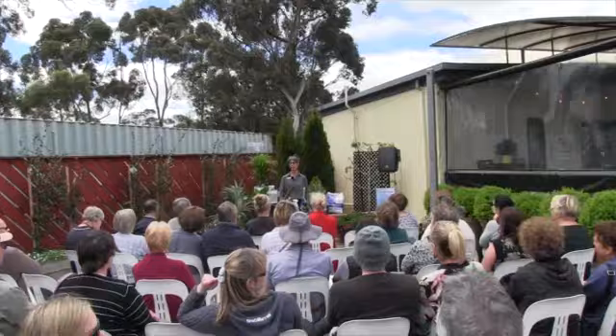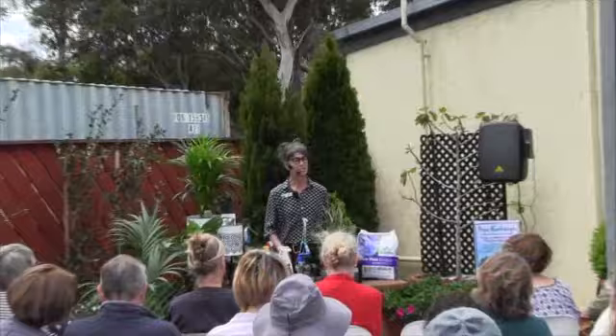Welcome to Van Loon's Nursery. Thank you for coming along today to our workshop on our 101 guide to indoor plants. My name is Heidi and I'm the owner of Van Loon's Nursery, and I'm very pleased to give this presentation today because indoor plants are a bit of a passion of mine.